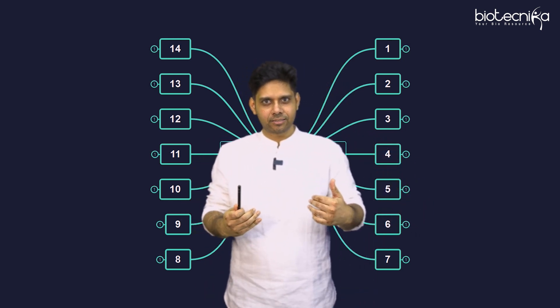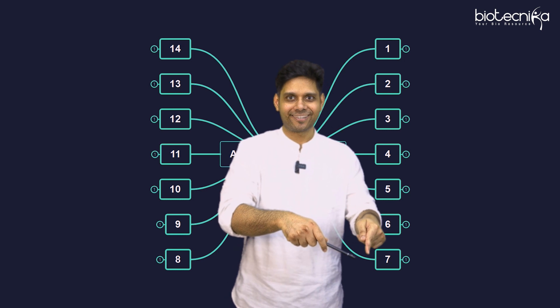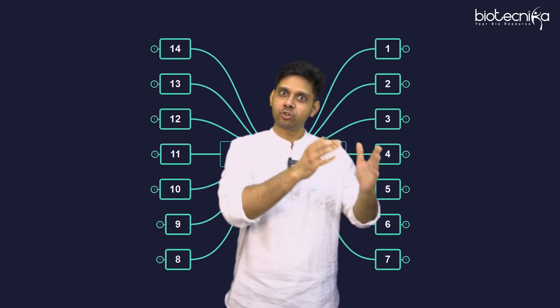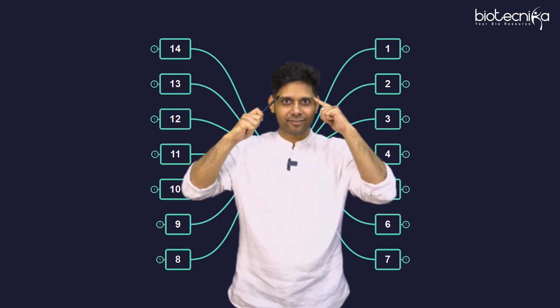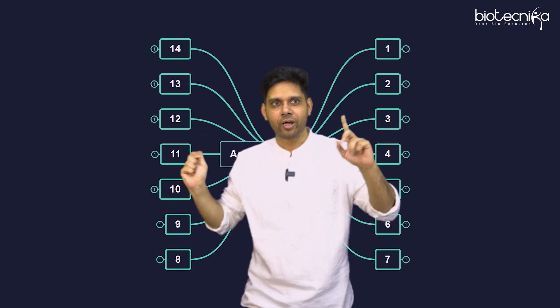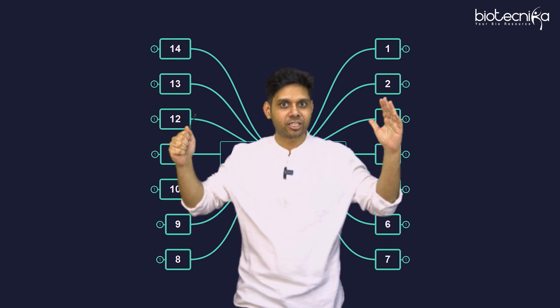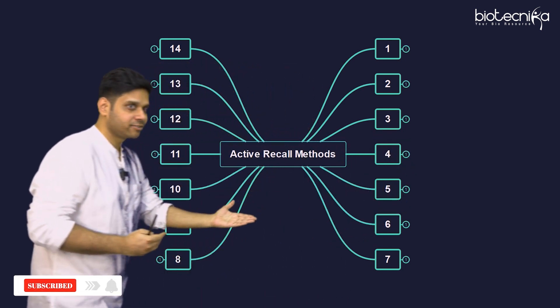Truly speaking, all the students work on the subject — they buy the best books, they reach out to the best teachers, they enroll in the best coaching — but they don't work on memory. In today's video I'm going to give you not one but 13 to 14 pointers on how to do active recall.